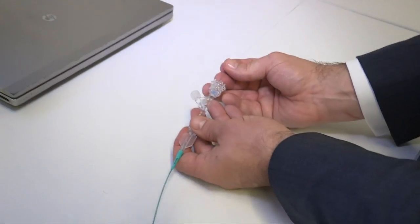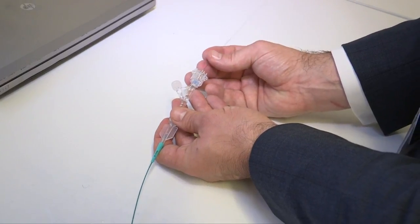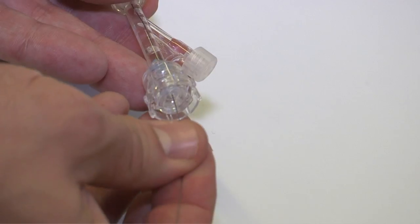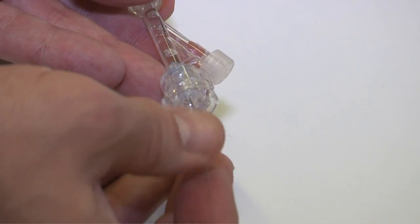Pipeline Shield is a surface modification of the existing pipeline embolization device. It is in early testing phases. It is also being used here in Europe and we are really excited about the reception that it is getting within the community itself.